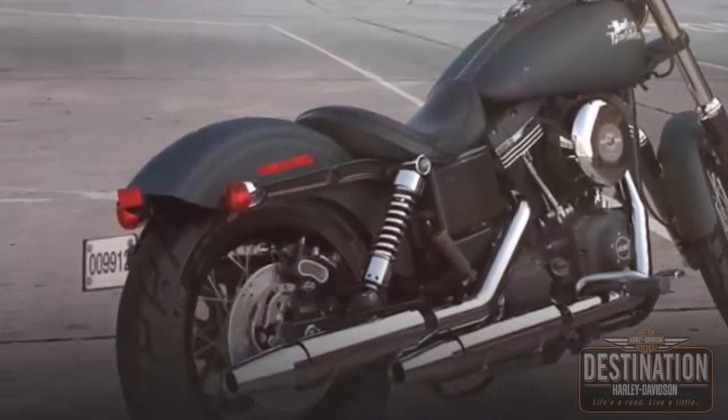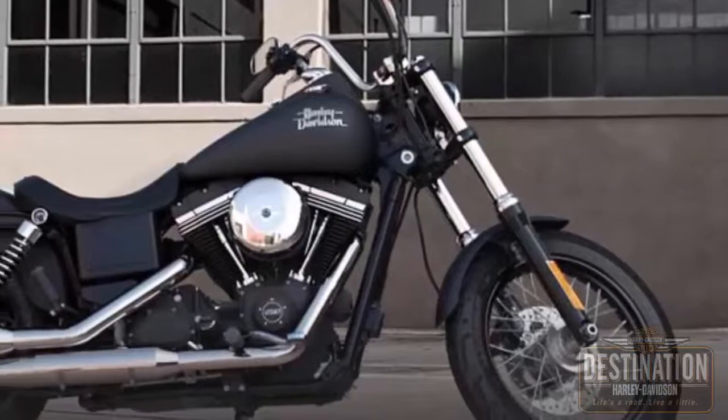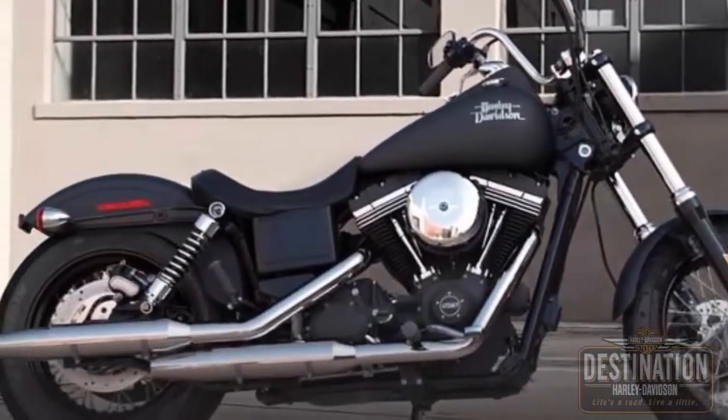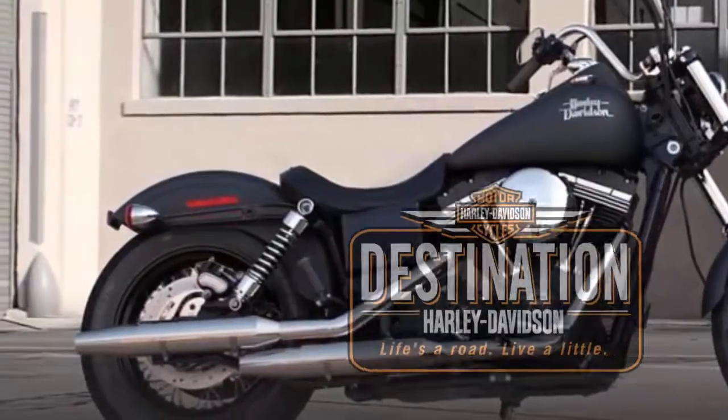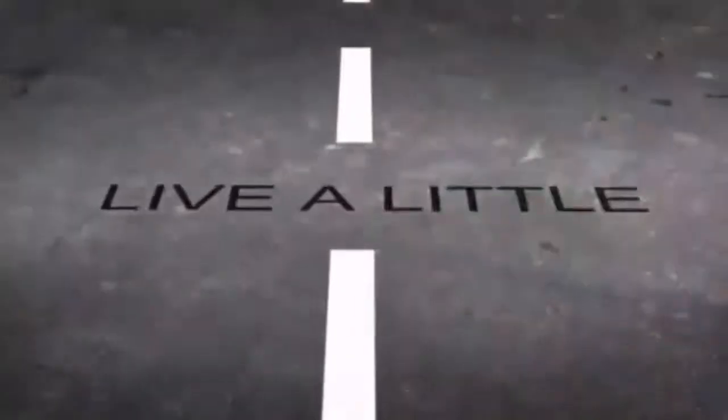Easily adjust the suspension with a spanner wrench to suit your riding style. And this 2015 Harley-Davidson Dyna Street Bob Black Denim is for sale at your Harley dealer, Destination Harley-Davidson of Tacoma in Fife.